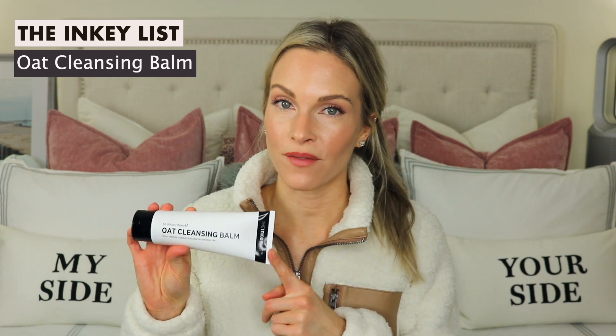The next product is the Oat Cleansing Balm. I am a big fan of this as well, though I'll be honest — when I first tried this, I did not like it. I didn't like how it left a film on my skin; it was very thick, and I did mention that before several months ago. But I have learned to really love this. I like using it in my evening routine to remove my makeup. If I'm experiencing dryness and irritation, I like using this cleanser in particular because it contains oatmeal, so it's very calming and soothing on the skin.